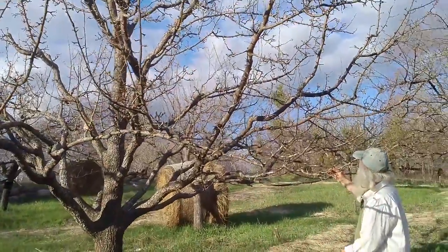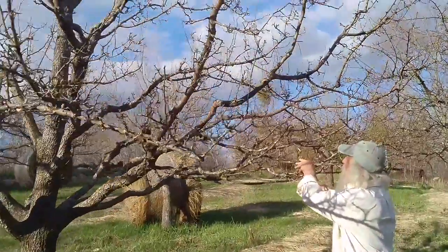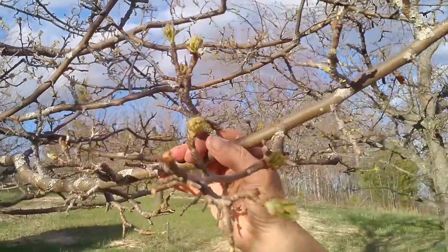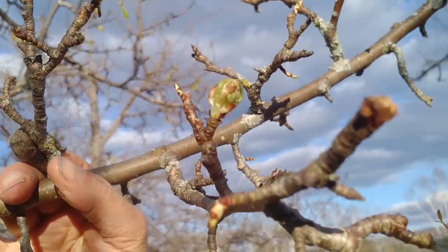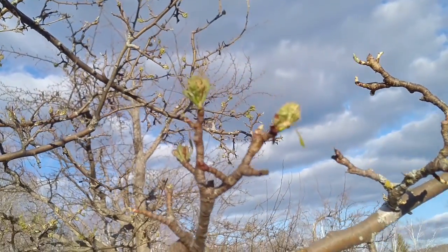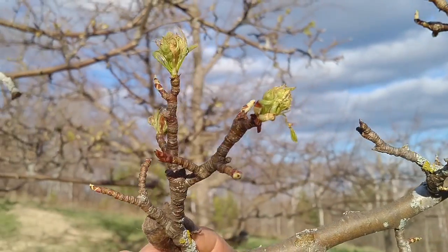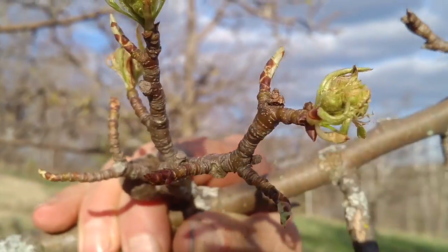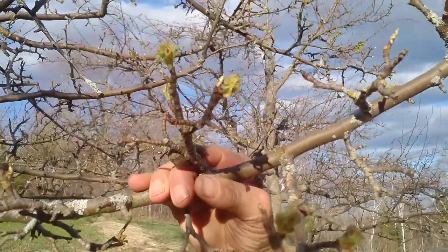And you can see here, these are flower buds that are about to open. It'll be hopefully a few more days before they do because we're not in a hurry. The frost is basically passed, but we want to be able to enjoy them and not rush them. But you can see right next to them here — that's a leaf bud. That one's going to open into a leaf while this one opens into a flower, and this one here also opens into a leaf.